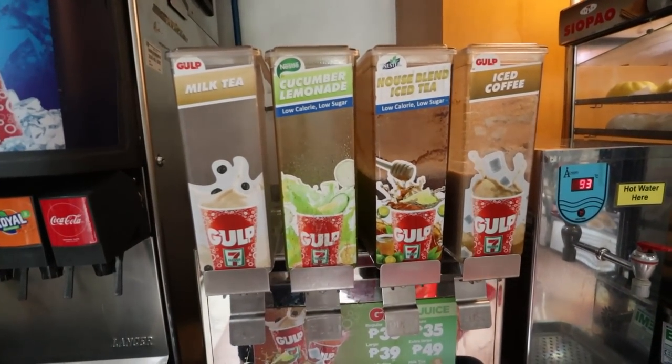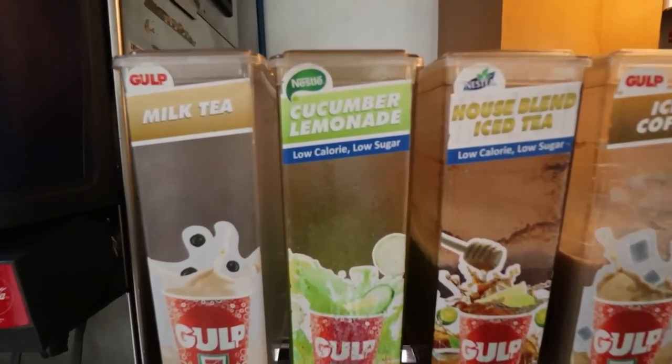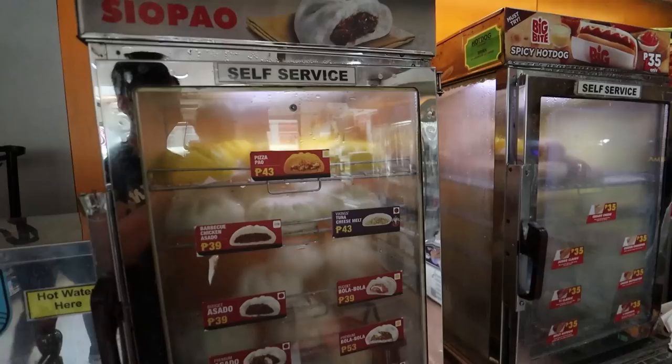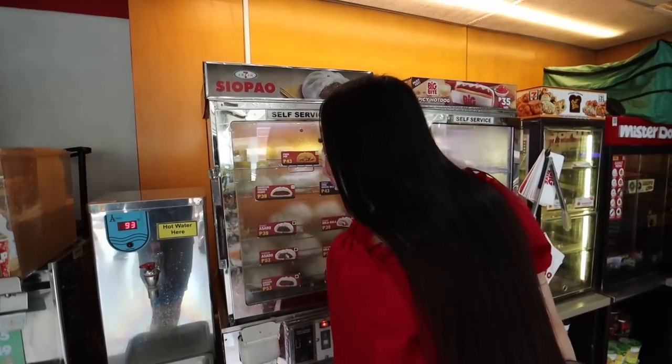Of course you've got the slushy station — you thirsty? Gulp it down! These drinks look so good: iced coffee, cucumber lemonade. They look so refreshing. Here is the bun section and a hot dog station as well.